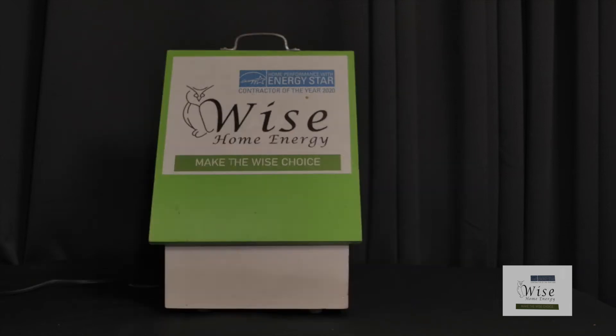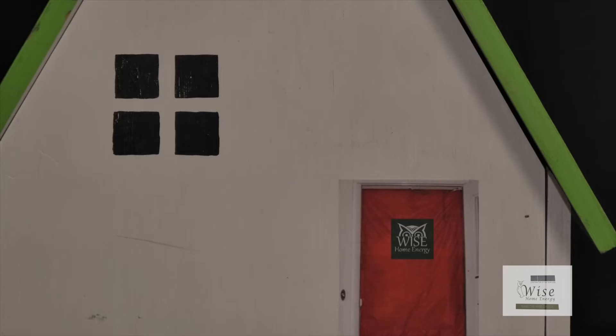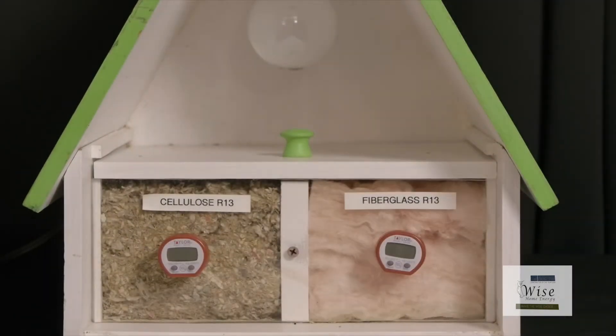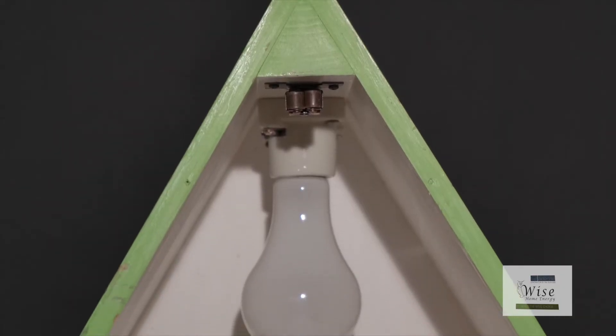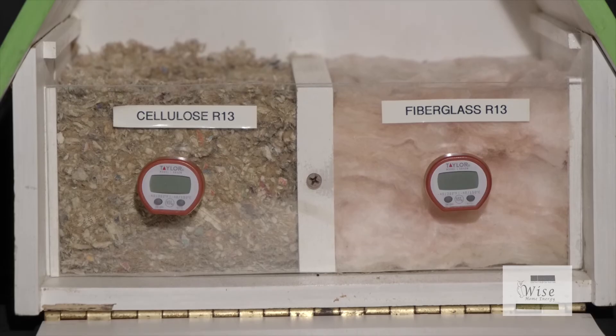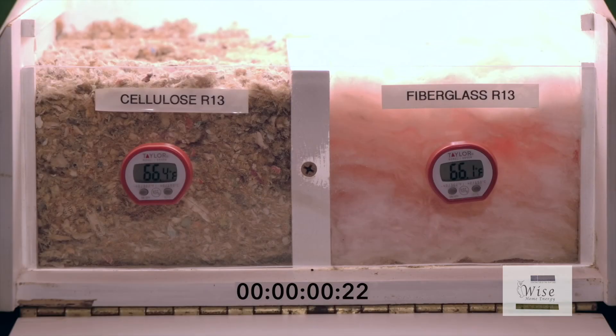Here's a simple experiment to show the difference between cellulose and fiberglass insulation. It's our experience that fiberglass does provide some R-value, but there are some products that perform better. In this demonstration we have fiberglass insulation and cellulose insulation of the same height in an attic simulator. Our energy source is a 200 watt incandescent bulb, which will represent a typical summer day and the sun rays beating down on your roof.